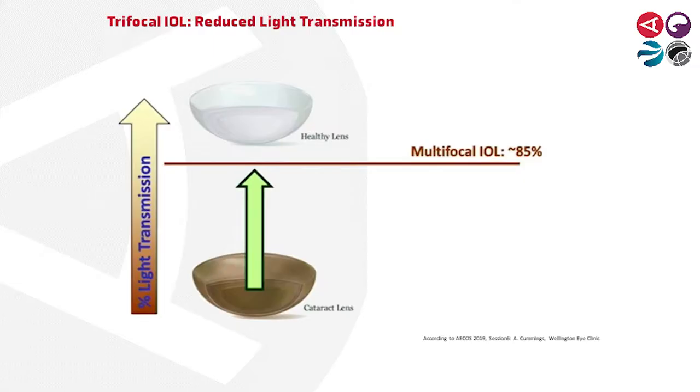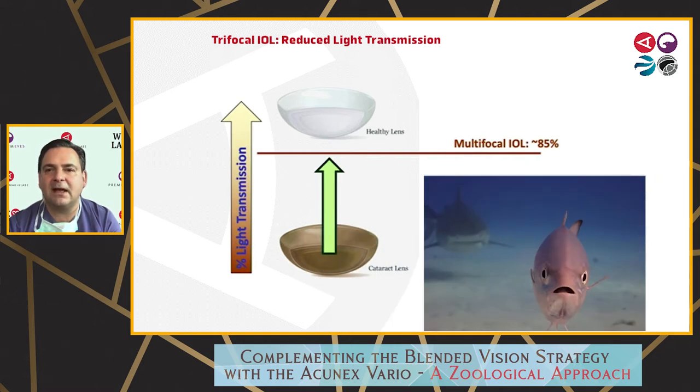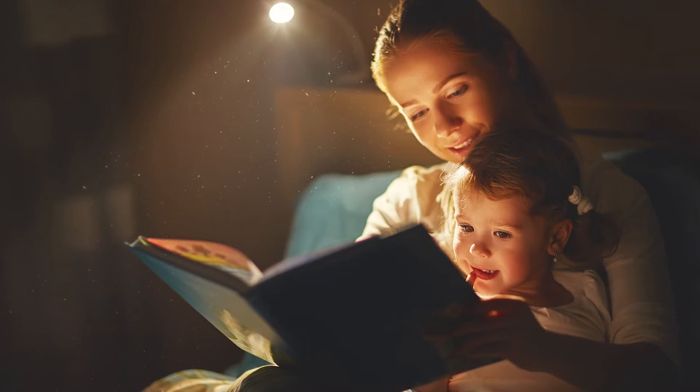If patients accept halo and glare, trifocal IOLs are excellent. On the other hand, you have reduced vision because of reduced light transmission at dusk and dawn. That's also a compromising fact about trifocal IOLs in comparison to low-add EDOF IOLs. This is surely a fact I tell my patients: your contrast sensitivity and your vision at dusk and dawn will be reduced. And if you want to read at bad light conditions, you need good light to read small print.